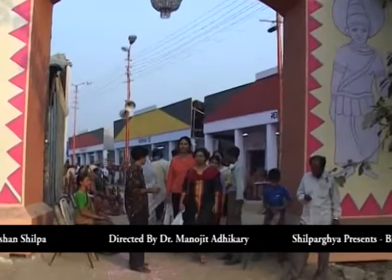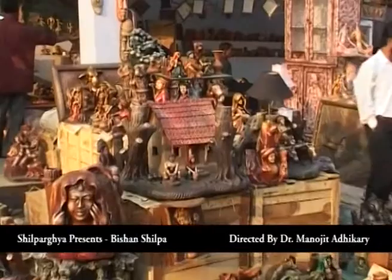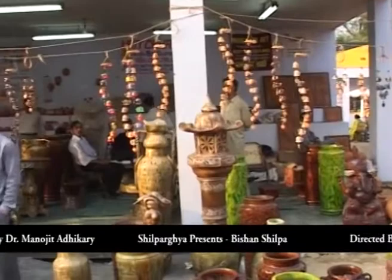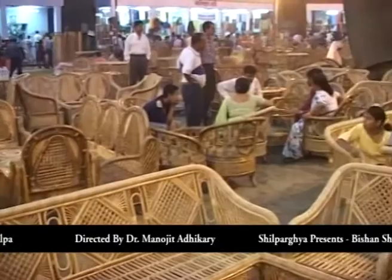Every year, this fair is being organized in Kolkata, the capital of West Bengal, with the financial help from the state government. The other big attraction of the fair is the pavilion, where the master craftsmen of Bengal make different items of art and craft, sitting here only.